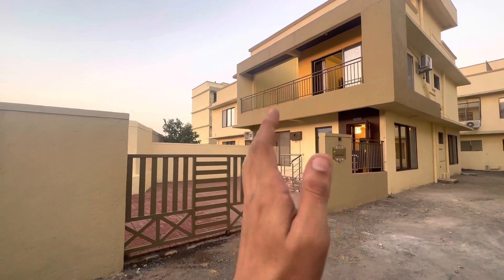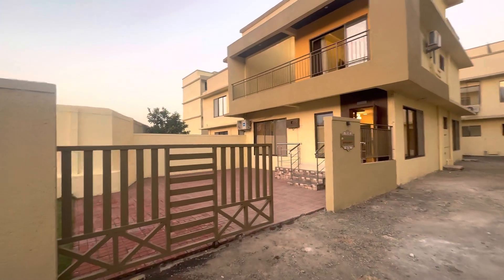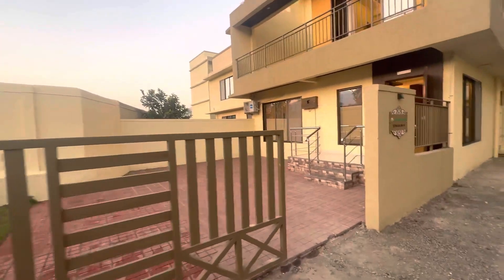It's a huge 3BHK row house manor. This is the entrance — you can see the big entrance gate.